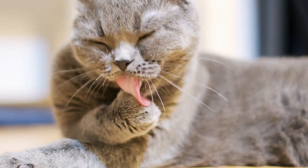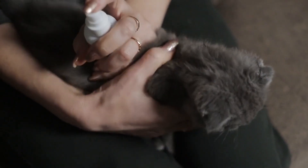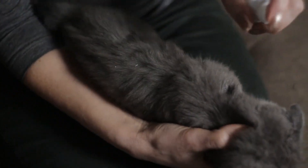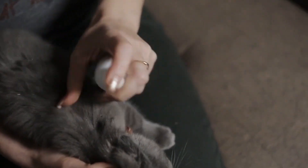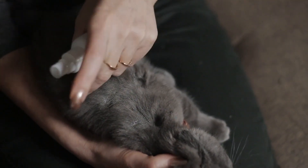Are you searching for a safe and effective way to rid your feline friend of those pesky fleas? Look no further. In this short guide, we'll explore the best natural flea treatments for cats, providing you with a gentle and chemical-free solution to address this common issue.